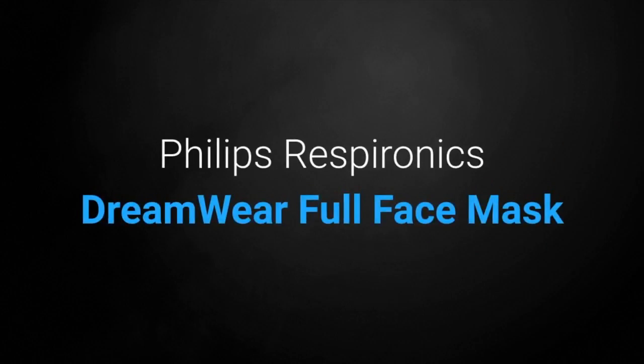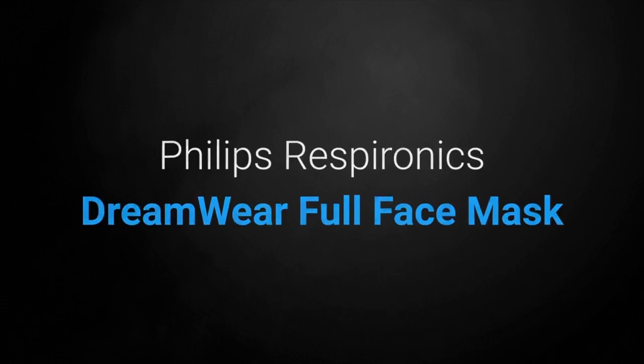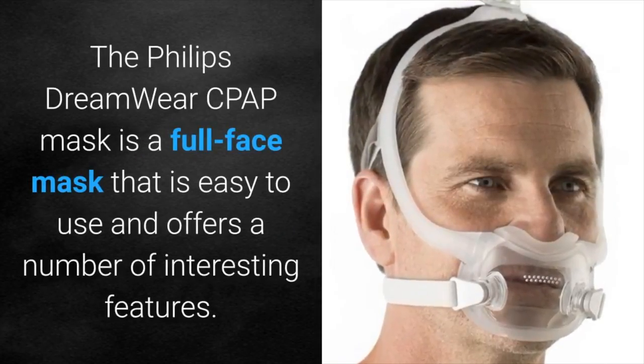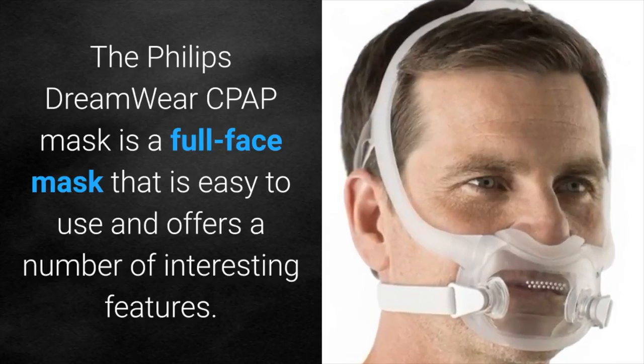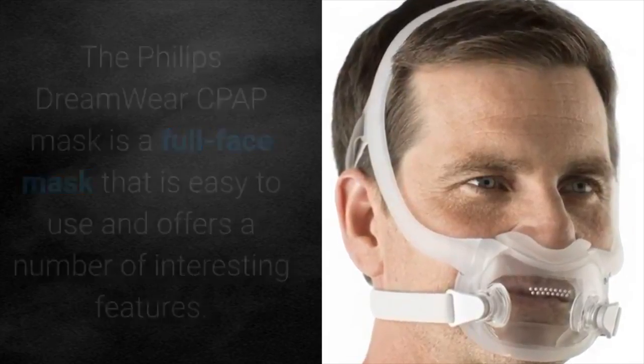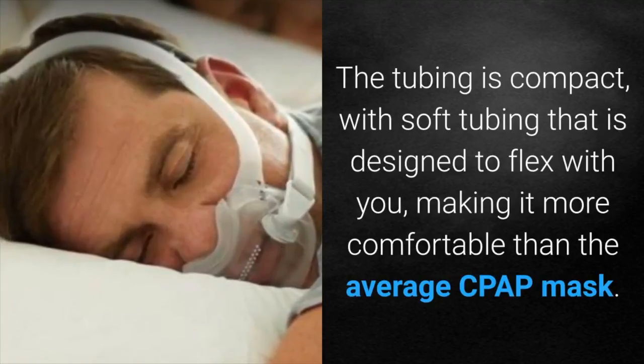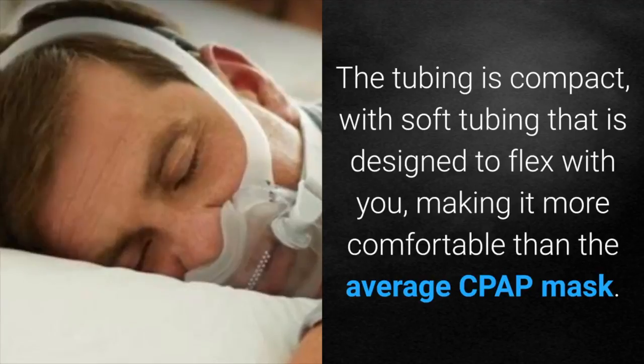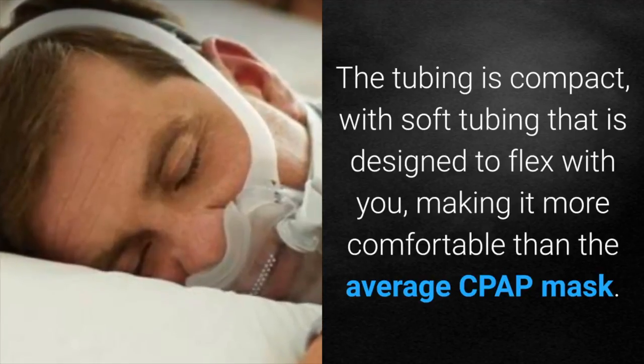Philips Respironics Dreamwear full face mask. The Philips Dreamwear CPAP mask is a full face mask that is easy to use and offers a number of interesting features. The tubing is compact and with soft tubing that is designed to flex with you, it makes for a more comfortable design than the average CPAP mask.